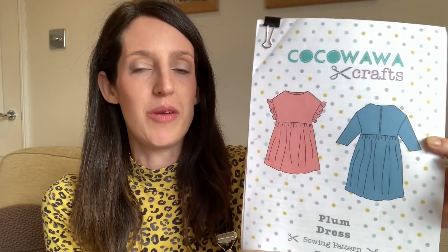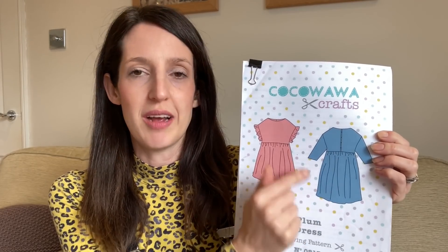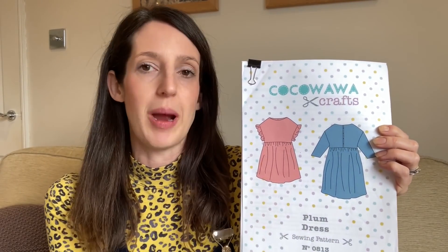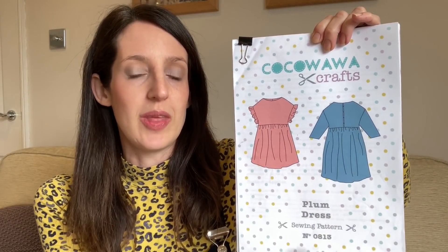It's designed for light to medium weight woven fabrics. I made one a couple of years ago when it first came out in a double gauze fabric, which I've got a lot of wear out of. The long sleeve version would look really amazing in a fine needle cord too. In terms of sizing it's got a really great size range — a B cup version that goes from UK 6 to 24, and a D cup version that goes from 18 to 36. There are also two skirt lengths: a mini length and a just below the knee midi style length.